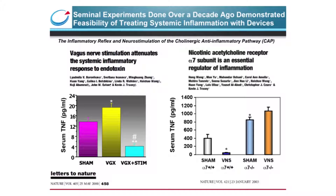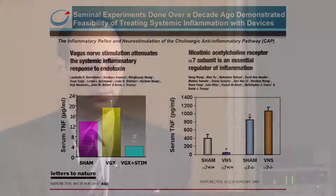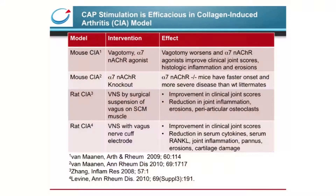This effect was demonstrated to be dependent on the alpha-7 subunit of the nicotinic acetylcholine receptor, as vagus nerve stimulation reduced TNF in mice that have competent alpha-7, but was ineffective in alpha-7 knockout mice. Stimulation of the cholinergic anti-inflammatory pathway has also been used successfully to treat collagen-induced arthritis, the well-established rodent model of rheumatoid arthritis. It has been demonstrated that vagotomy, as well as alpha-7 acetylcholine receptor knockout, worsens the disease, and that vagus nerve stimulation or alpha-7 agonists improves the clinical score.